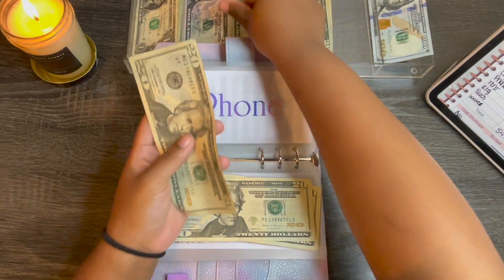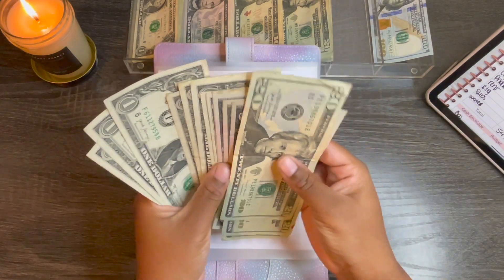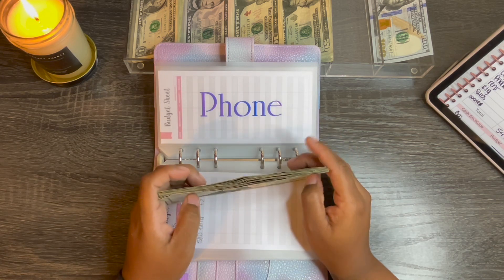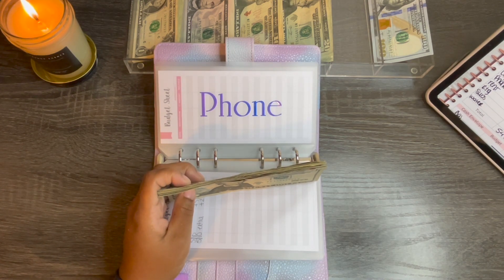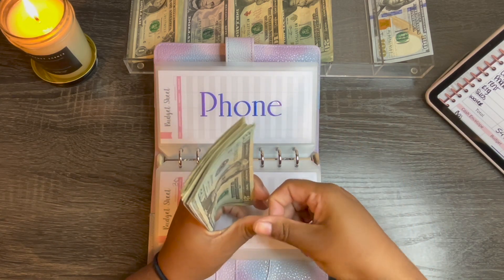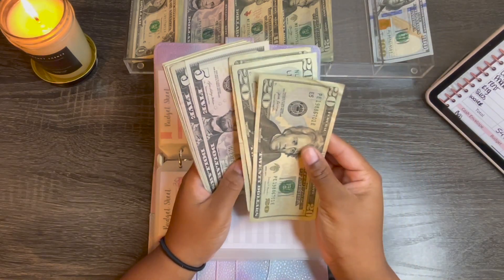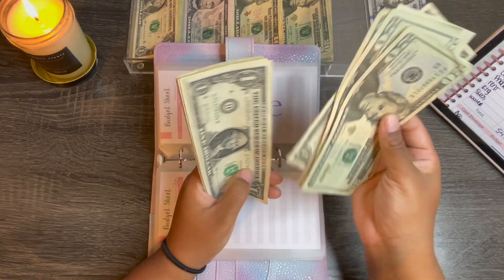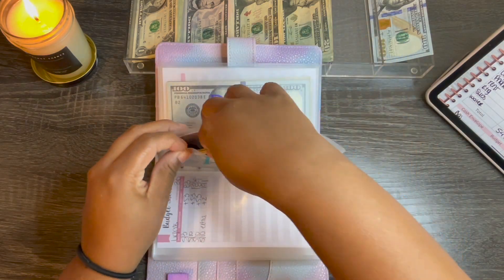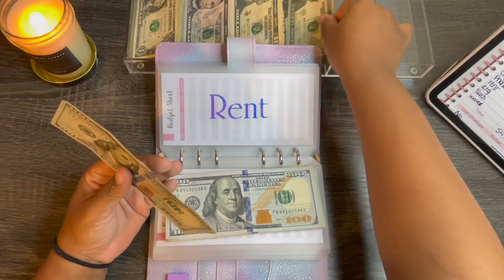My phone bill is getting $28. I did get the notification that this is actually my last month paying for my phone, so I think my bill is going down by about $16-17 dollars. I'm going to say $16 for now. Whatever, we'll see. I'll redo all of that next month when I plan out that budget. So we have $89 in the phone bill envelope.